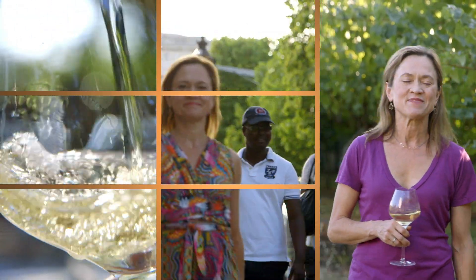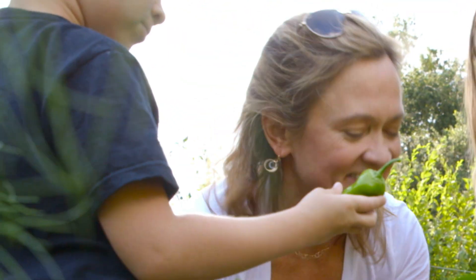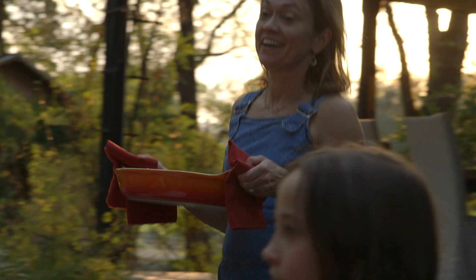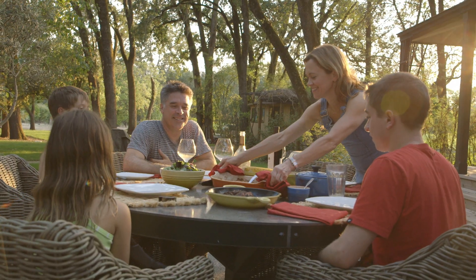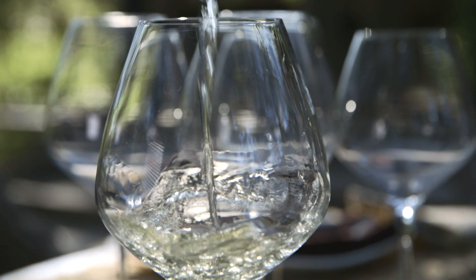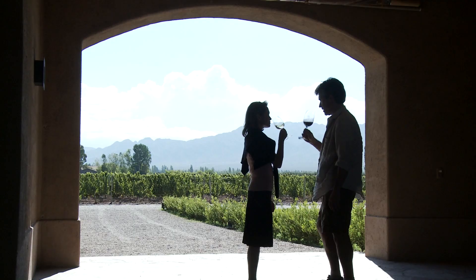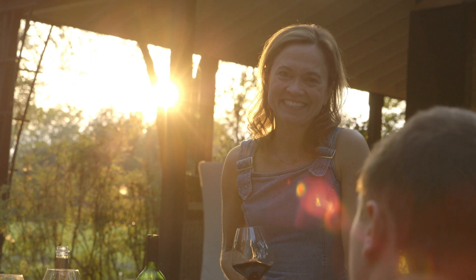Wine makes food taste better, and it's fun! I'm also a mom and an avid gardener and home cook. My family and I live in wine country, and we cook dinner with each other pretty much every day. So I'll show you my absolute favorite food and wine pairing tips that can turn even everyday meals into a special occasion. So come along, and let's hit the wine trail.